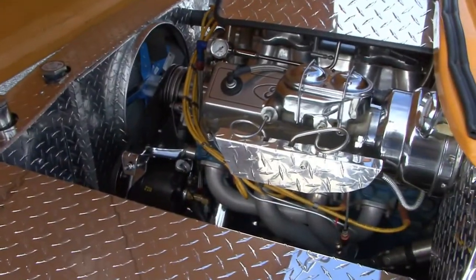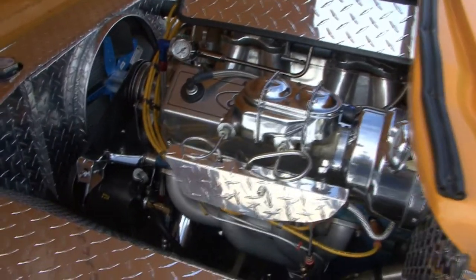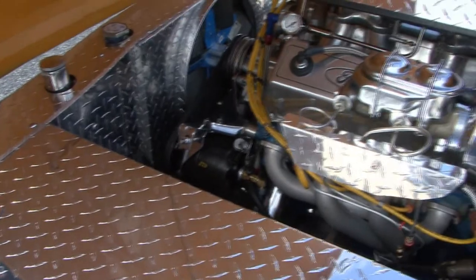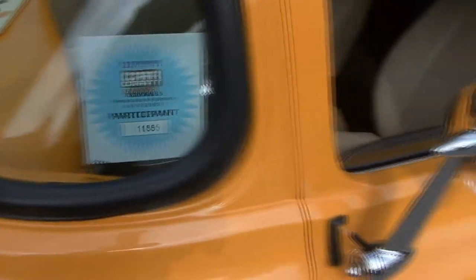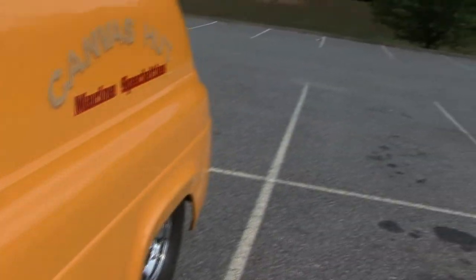The motor is a 468 Ford — it's the original 460 cubic inch motor out of a 1972 Lincoln Continental. It's an eleven and a half to one compression motor with a tunnel ram on it and two four-barrels. It's rated at 691 horsepower.